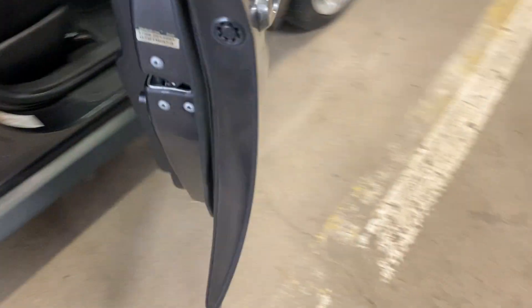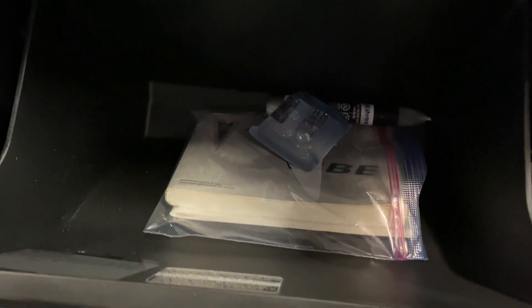No issues, everything looks good — very well maintained car. And it does have the original box.